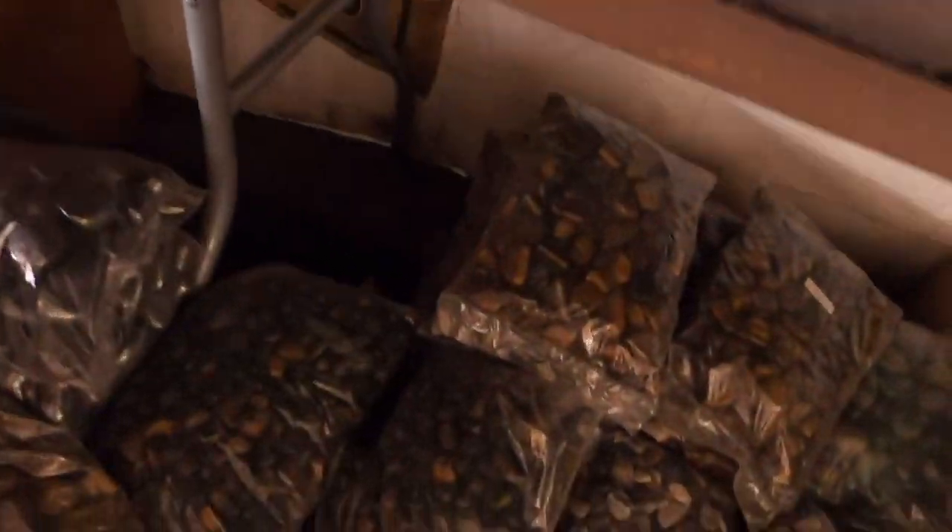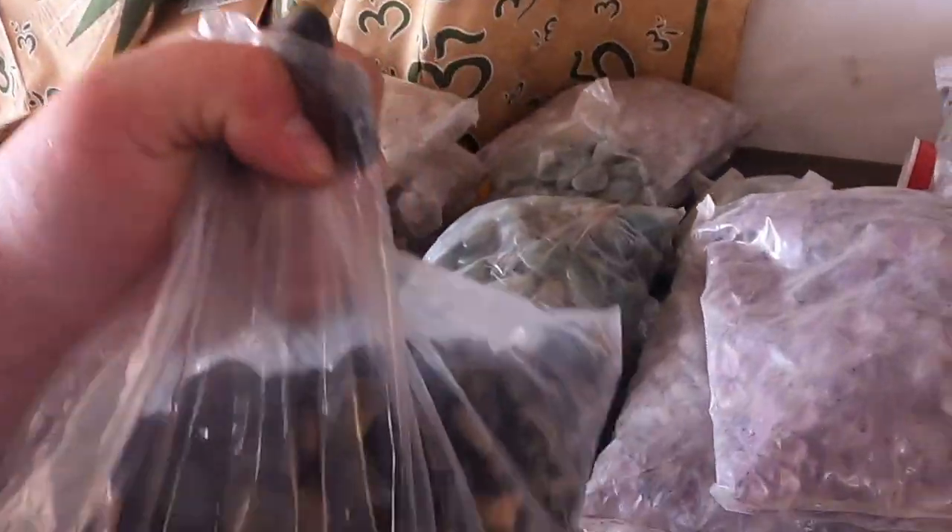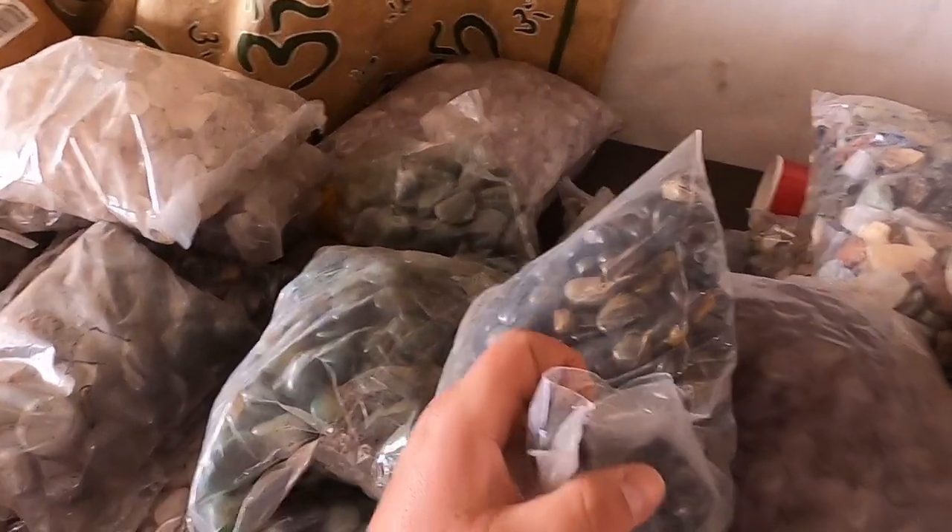There's a tiger's eye down there - gotta take a look. Oh, I just broke the bag. Don't tell anybody.